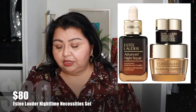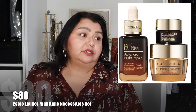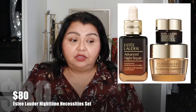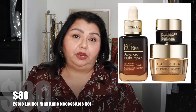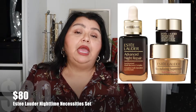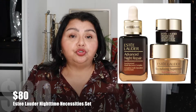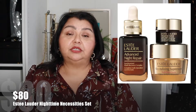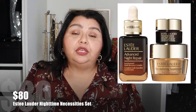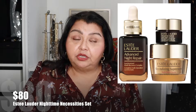The next beauty item is skincare: the Estee Lauder Nighttime Necessity Set at $80. Anything Estee Lauder Advanced Night Repair is a worthy investment. Of all the skincare I've tried, I've gone back to this Advanced Night Repair Serum multiple times — it's so good, been around since I was a junior in college, and remains a customer favorite for a reason. If you have someone with mature skin or interested in skincare, this is definitely worth gifting. It also includes products for the eyes. Great value for $80 since you get a sizable bottle of the serum, which alone is around $80 or more.